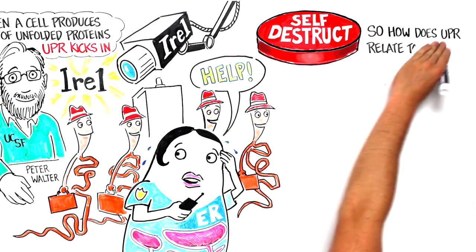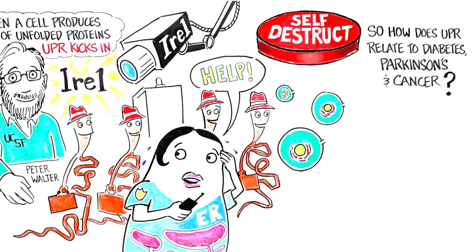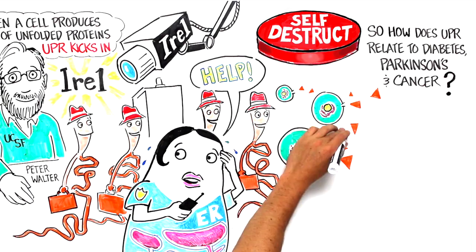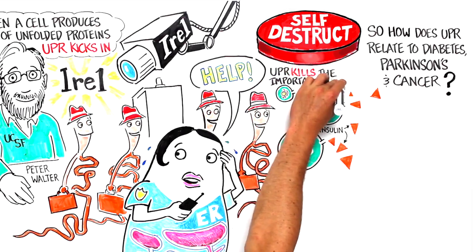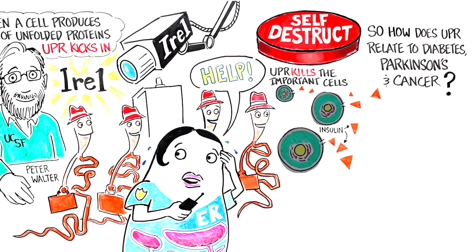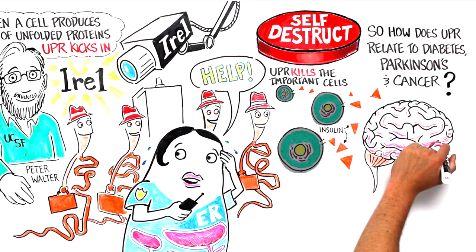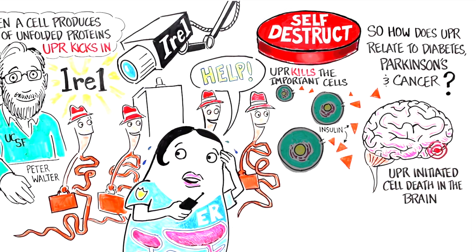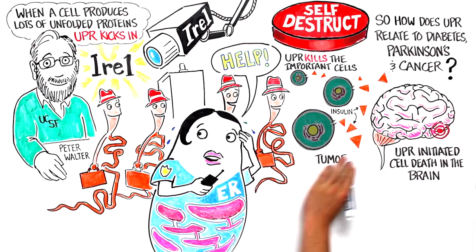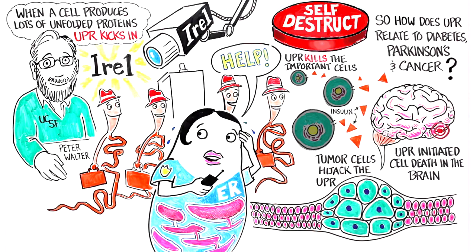So how does the UPR relate to diabetes, Parkinson's, and cancer? The cells that metabolize sugar need to produce lots of insulin, which must be folded in the ER. But sometimes the ER can't handle this load and the UPR kills these important cells, which can lead to diabetes. Parkinson's and many other neurodegenerative diseases are associated with extreme unfolded protein levels, which may prompt UPR-initiated cell death in the brain. And in cancer, tumor cells can hijack the UPR to make more ER, which helps them grow more quickly.